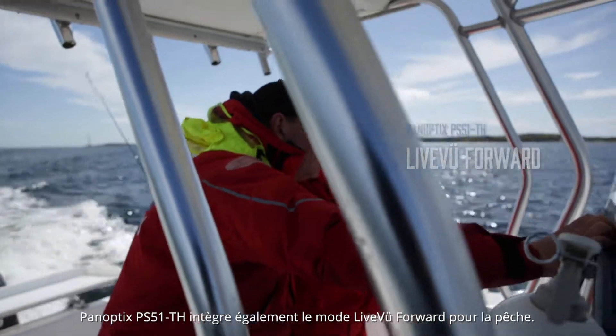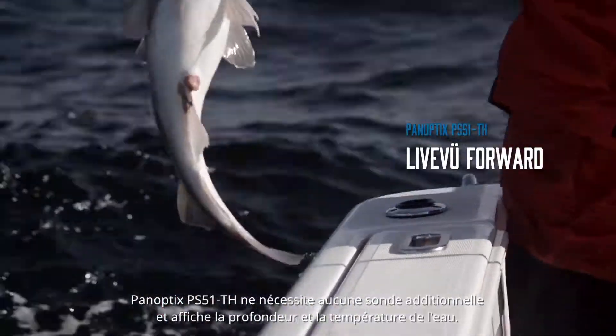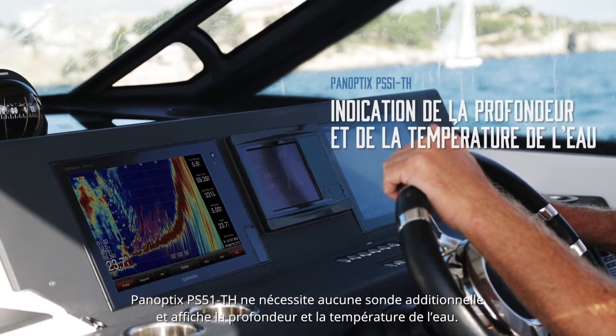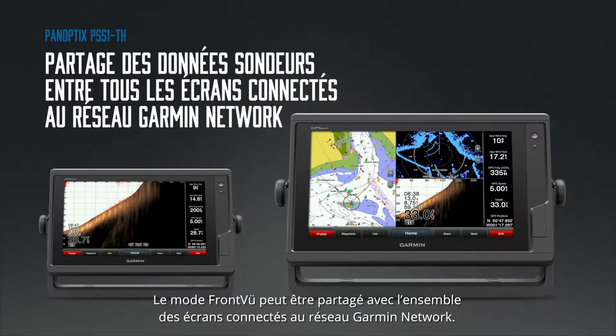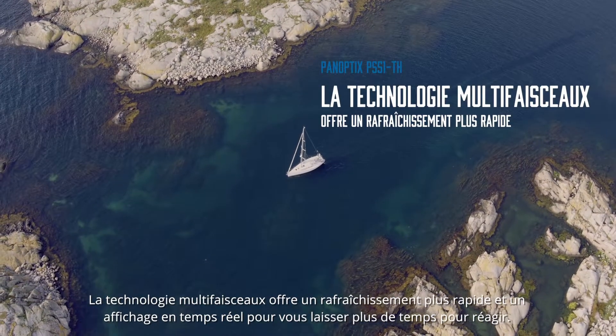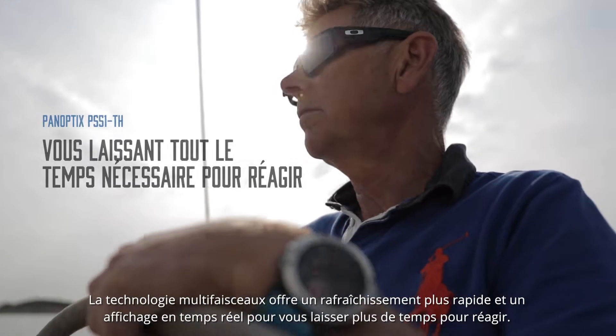It includes Panoptix's line-view forward for fishing. This is the only transducer you'll need and provides both digital depth and water temperature. Our easy-to-use front-view can be shared with multiple displays via the Garmin marine network. Multi-beam technology provides a faster refresh rate and instant feedback to give your captain more time to respond.